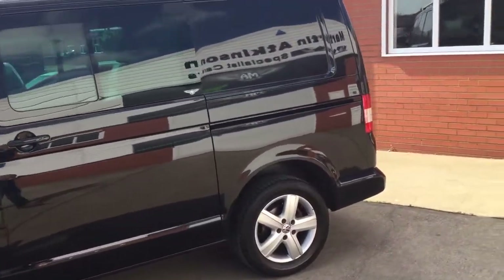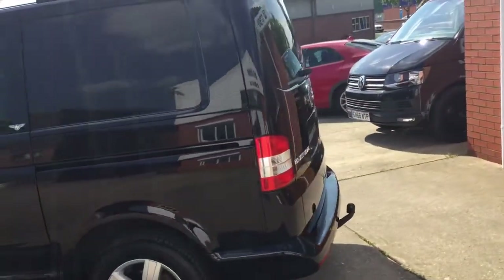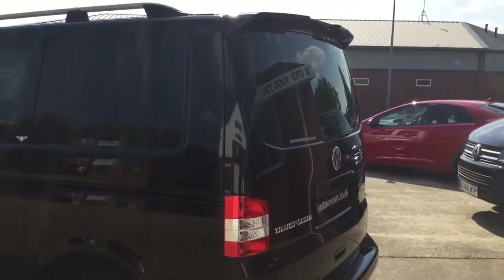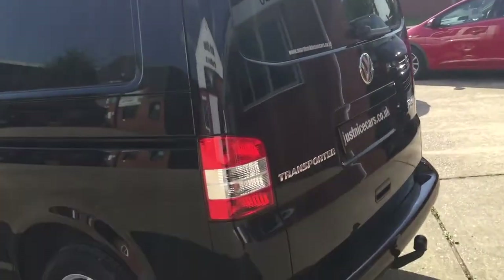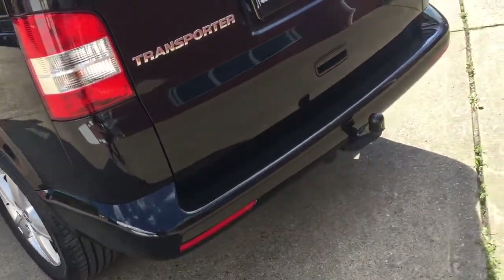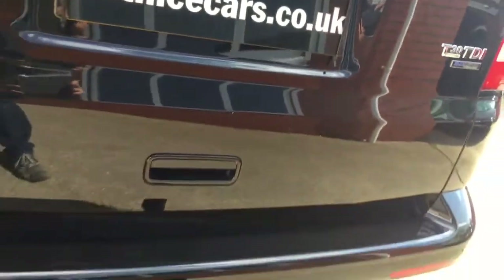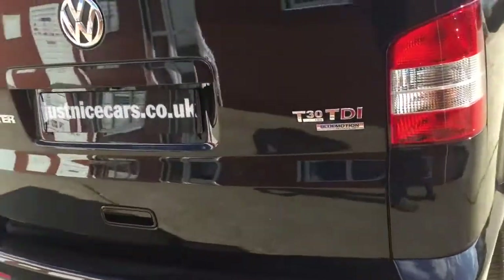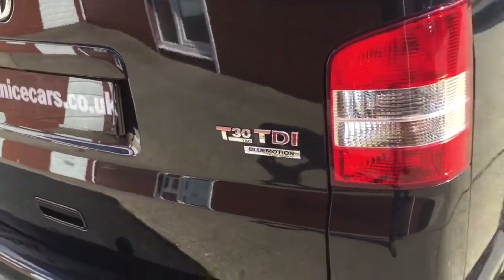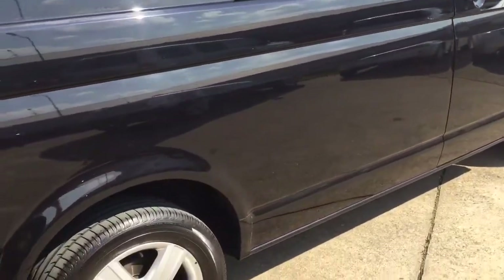Deep pearl black metallic. It's got some nice features on this one — it's got the genuine Volkswagen tailgate spoiler, glazed rear tailgate with wiper, a rear view camera which is above the number plate there, a Volkswagen fitted detachable tow bar, and genuine Volkswagen roof rails. Condition is really nice.